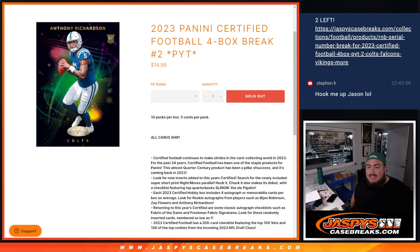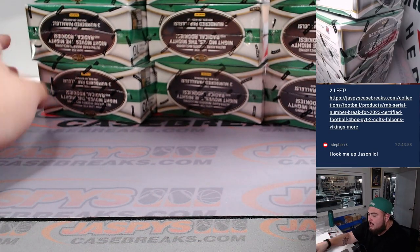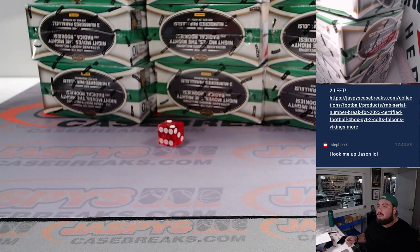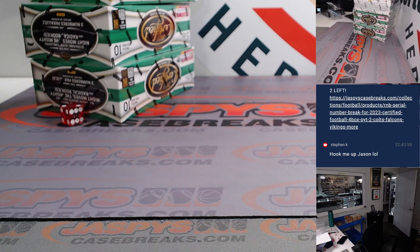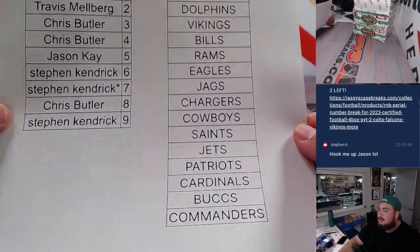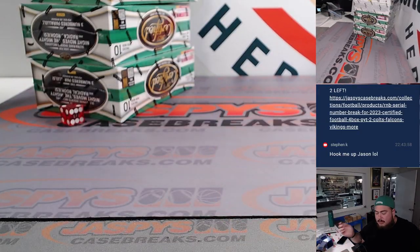What's up everybody, Jason here for JaspiesCaseBreaks.com. Last break of the night — 2023 Panini Certified Football, this is a four-box break, PYT number two. We have three stacks here — one and two for the left, three and four for the middle, five and six for the right. We're going with the left stack. We had a 16-team RMB for all these teams, and we'll distribute hits via serial numbers. Any non-numbered cards will be grouped in a lot for RMB customers.